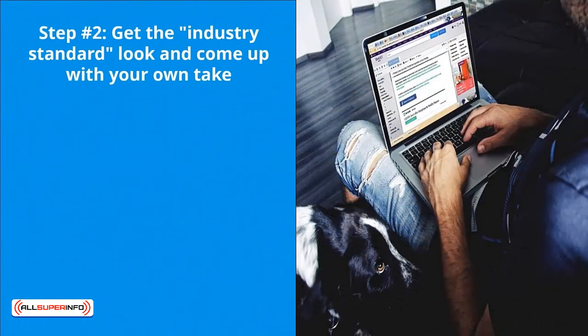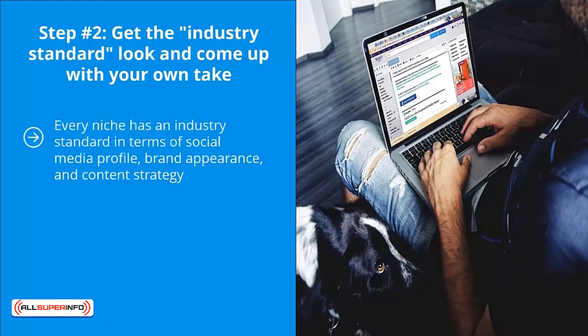Step number two: get the industry standard look and come up with your own take. Every niche has an industry standard in terms of social media profile, brand appearance, and content strategy. The sooner you understand this, the sooner you will be poised to achieve social media marketing success on Facebook. The longer it takes you to learn this, the longer you will struggle.